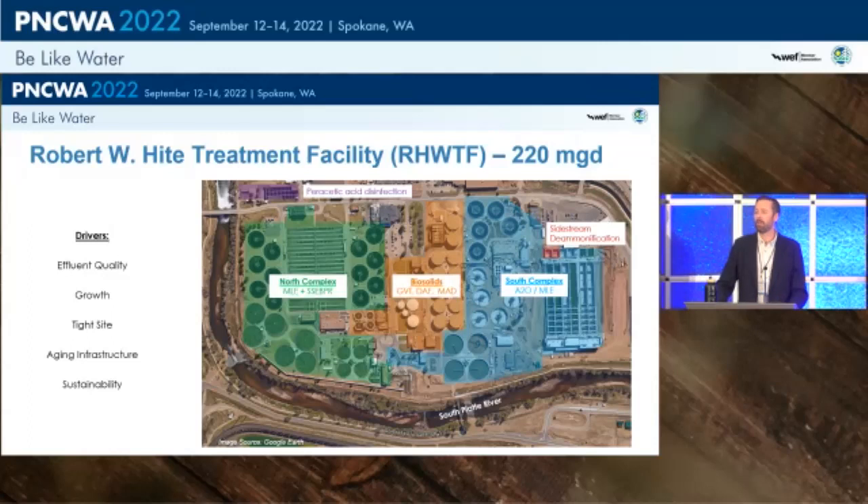Some of the key drivers include effluent quality, significant growth happening in Denver and Colorado's Front Range, a very tight site constrained on all sides by rivers and power plants with limited real estate for a future tertiary facility, aging assets, and a strong sustainability driver in Denver.